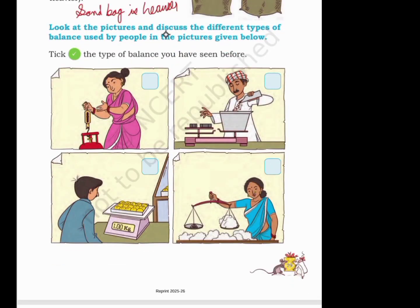Look at the pictures and discuss the different types of balance used by people in the pictures given below. Tick the type of balance you have seen before. Yes, I have seen this one before. This one also I have seen — this is the modern one. This is the old one too.